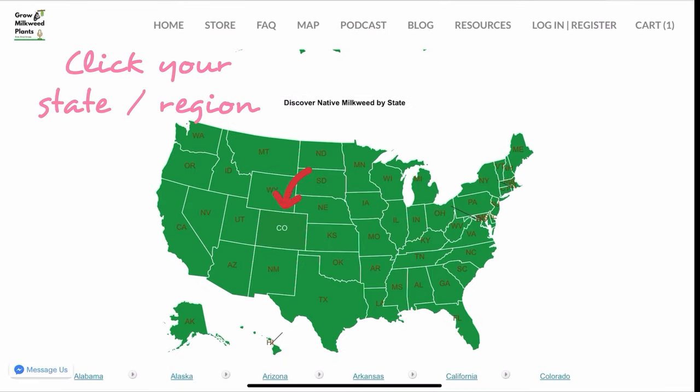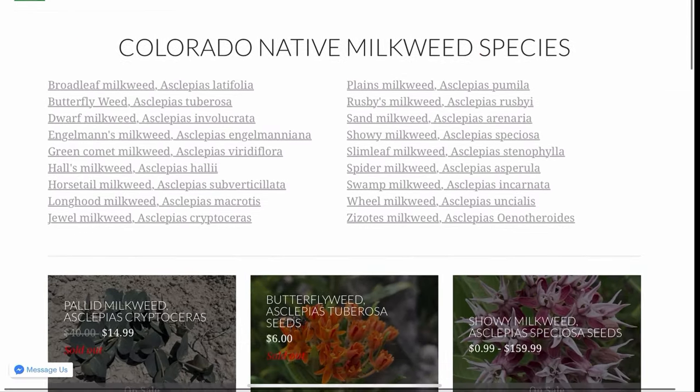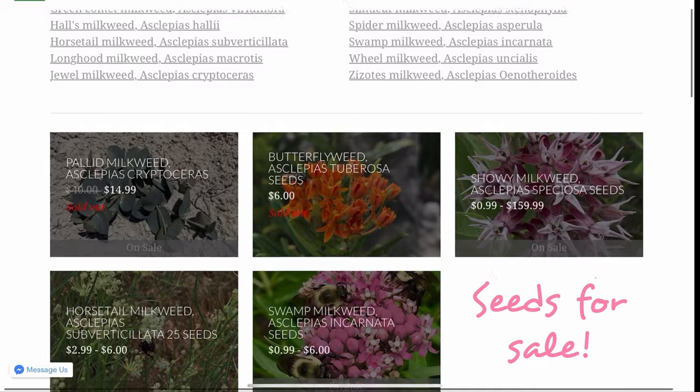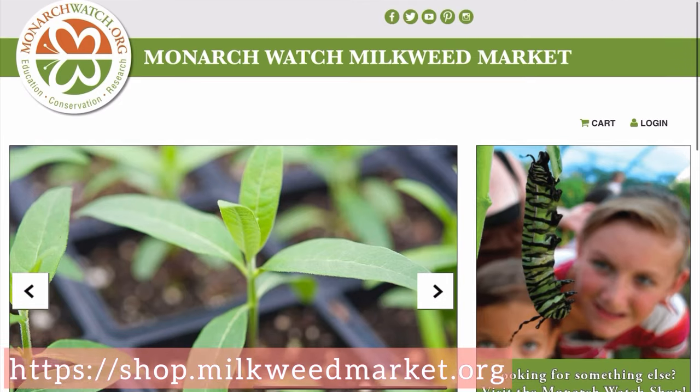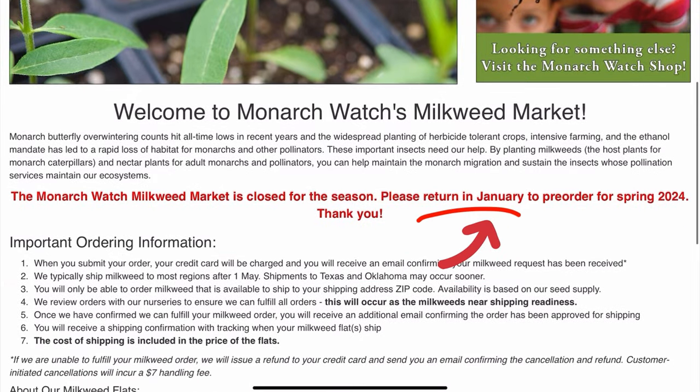You can get a list of species native to your region, and for selected species it even shows you where to buy seeds. Fall and winter are great times to sow seeds, but if you prefer to buy live plants, you can check out the Monarch Watch Milkweed Market. They're closed for December, but they'll start taking pre-orders in January.